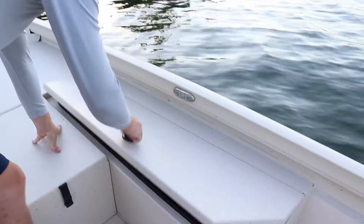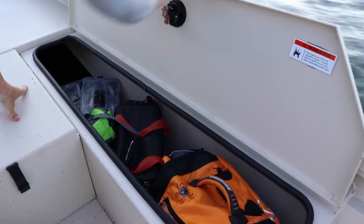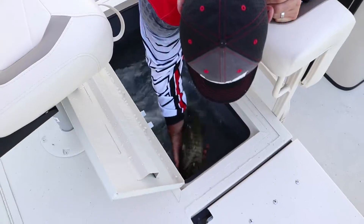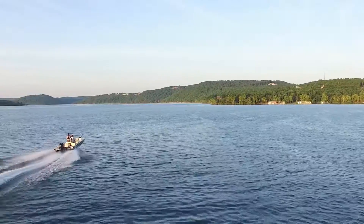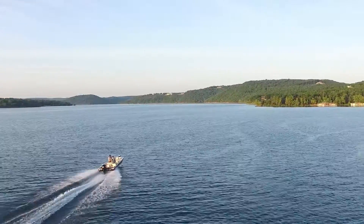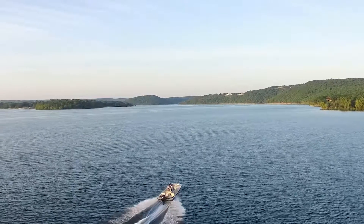You can get the 22 Bay just the way you want it with an array of available paint, seating, and fishing options. Master the bays and take your fishing game to new extremes in the new Lowe 22 Bay.